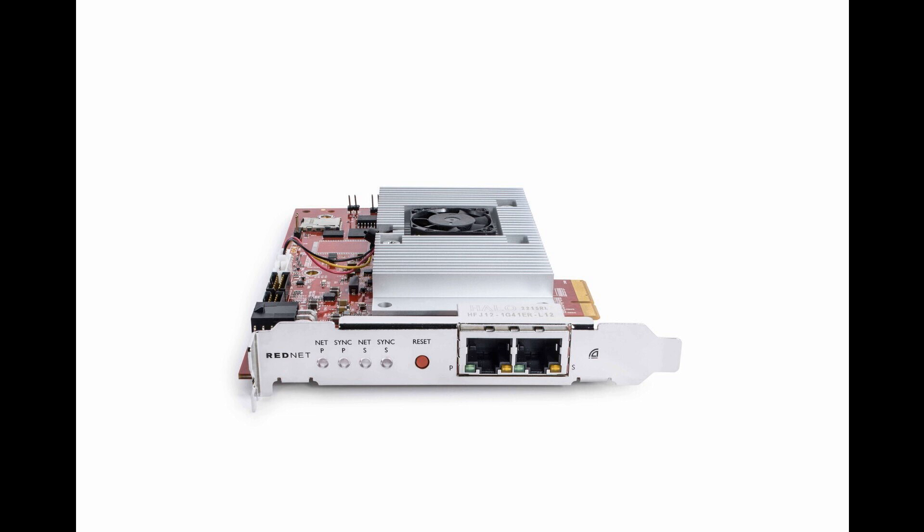Pricing: $1,599 / £1,549 / €1,749. RedNet PCIe NX can be pre-ordered now from store.focusrite.com and other reputable audio technology retailers. Stock is expected to arrive in Q4 of 2023.